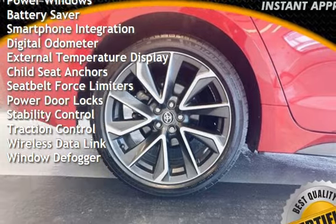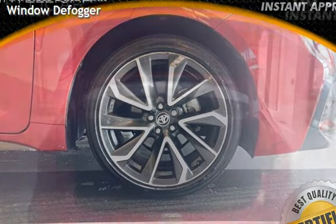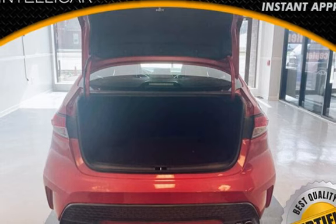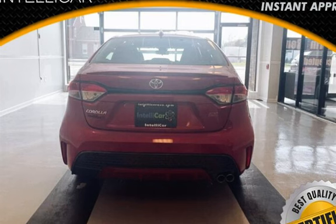Additional features include power steering, power windows, battery saver, smartphone integration, digital odometer, external temperature display, child seat anchors, seatbelt load force limiters, power door locks, stability control, traction control, wireless data link, and window defogger.